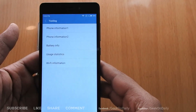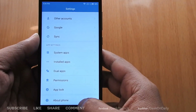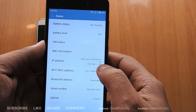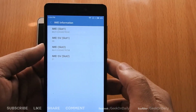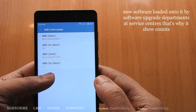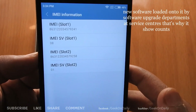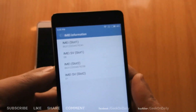Now I doubt this is a refurbished phone. Let's check through Settings and Phone Status. IMEI SV shows 08 and 01 count, which means this phone had been previously serviced and factory reset before resale.